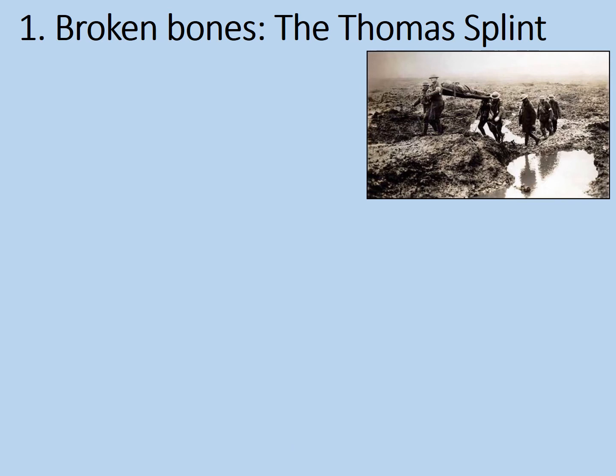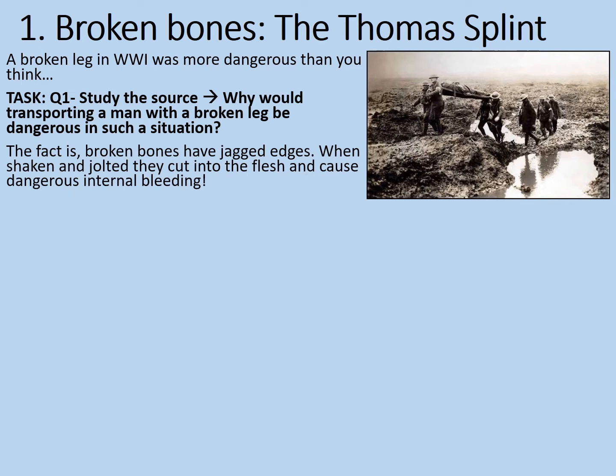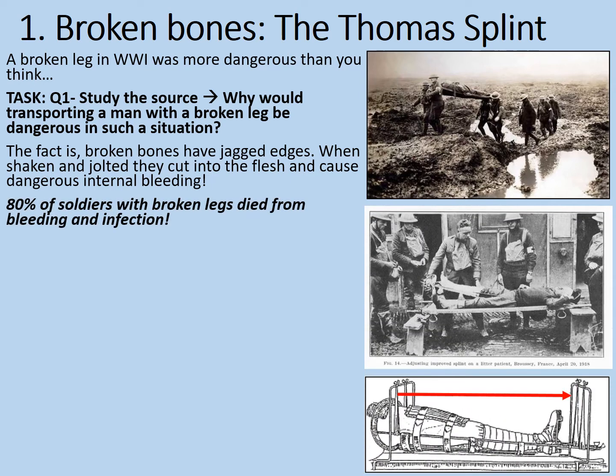Section one: broken bones and the Thomas Splint. A broken leg in World War I was more dangerous than you might think. Consider how precariously a man is balanced on a stretcher, and how extra damage might occur should he be dropped - and how easily that could happen crossing muddy shell craters. The fact is, broken bones have jagged edges within the flesh. When shaken and jolted, they cut into the flesh internally and cause dangerous internal bleeding. Believe it or not, 80% of soldiers with broken legs died from bleeding and infection.